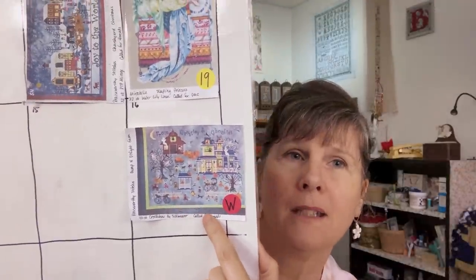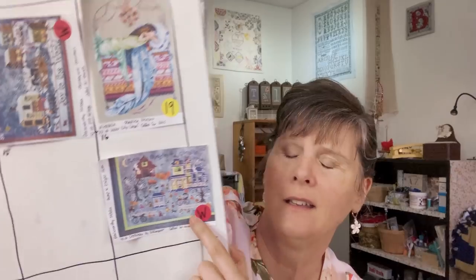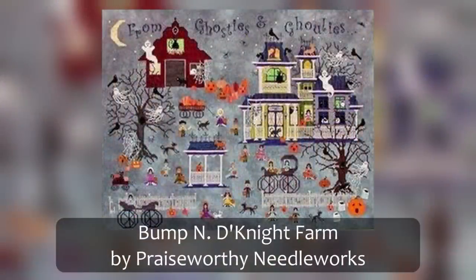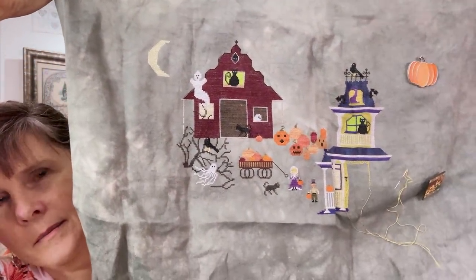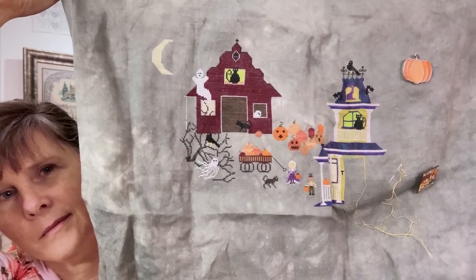May 16th was Bump Into Night Farm by Praiseworthy Stitches. Mine is on 40 count Creek Stone by Silk Weaver. This is what it will look like when it's finished, and this is what I have done so far. This one will stay for this year and I will work on it in October — it will be my focus piece in October.